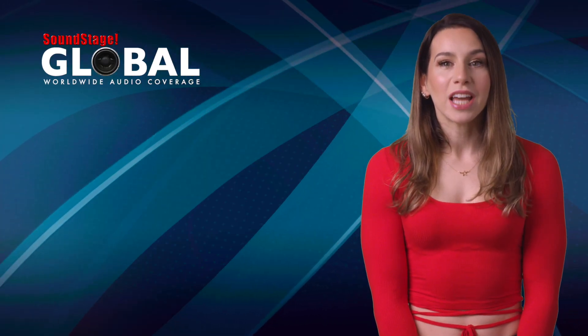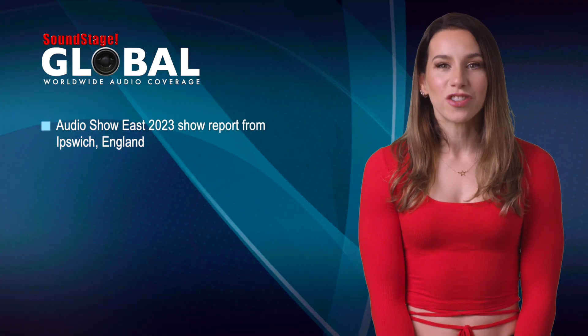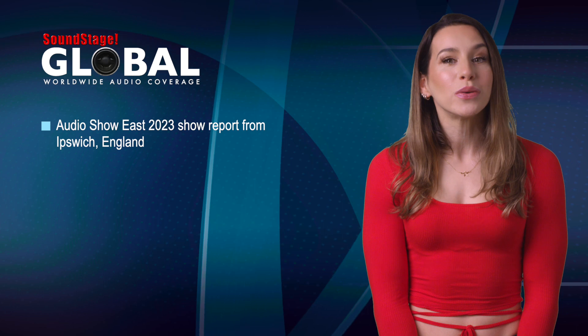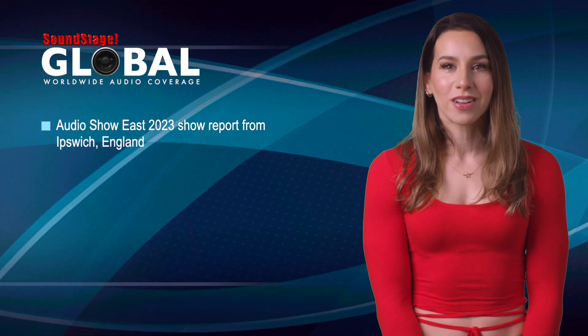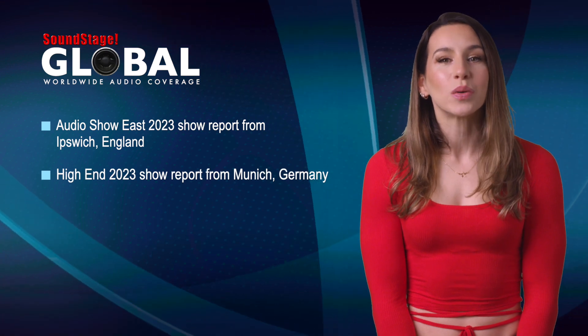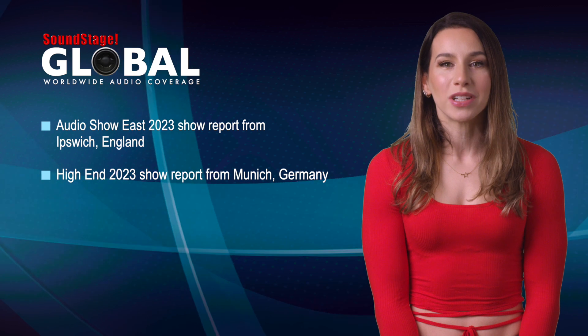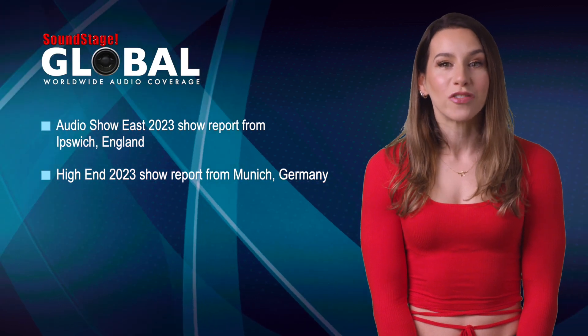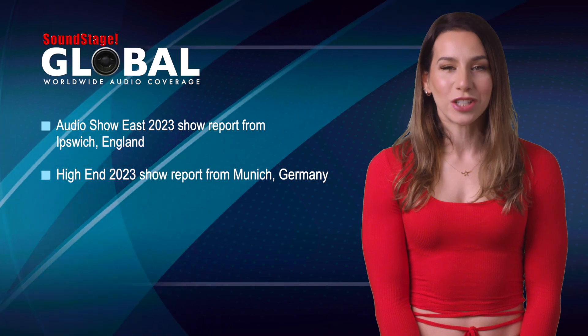On Soundstage Global, we had a show reporting surprise earlier this month. At the last minute, UK Soundstage writer Jonathan Gorse visited Audio Show East 2023 in Ipswich, England, and reported on it, so look for that now. And today, Soundstagers Edgar Kramer, Jason Thorpe, and Doug Schneider are leaving for Munich, Germany, where they'll cover High End 2023, which runs from the 18th to the 21st. Look for their High End coverage reports on Soundstage Global as the show happens.